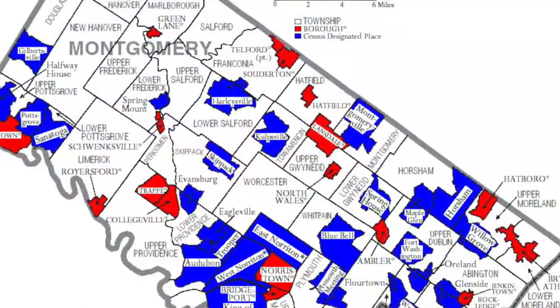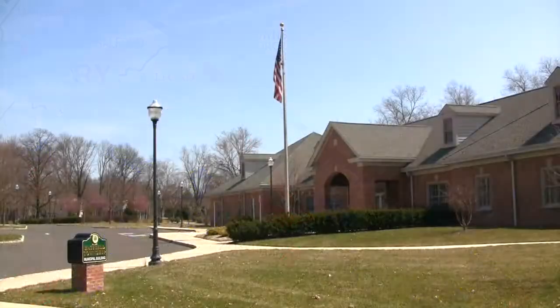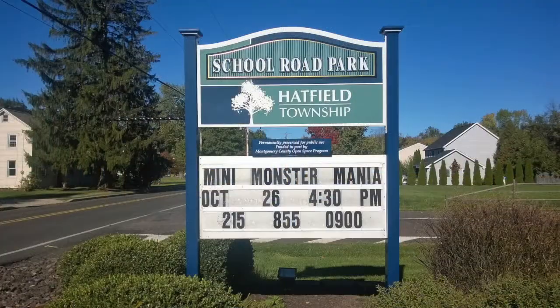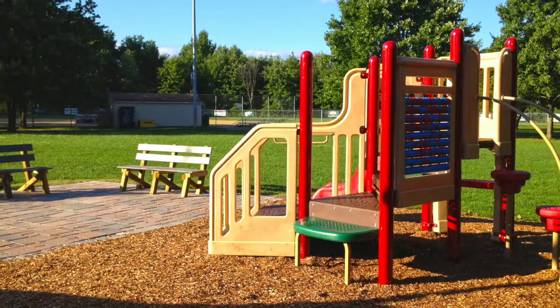Hatfield Township is a warm and cozy suburban community located in central Montgomery County with impressive park systems, a public pool, and community recreation areas.